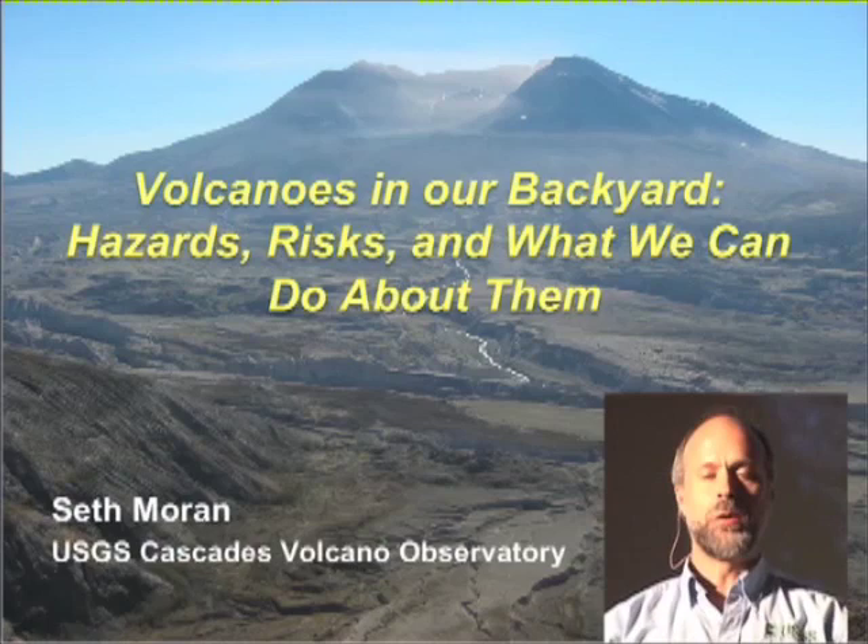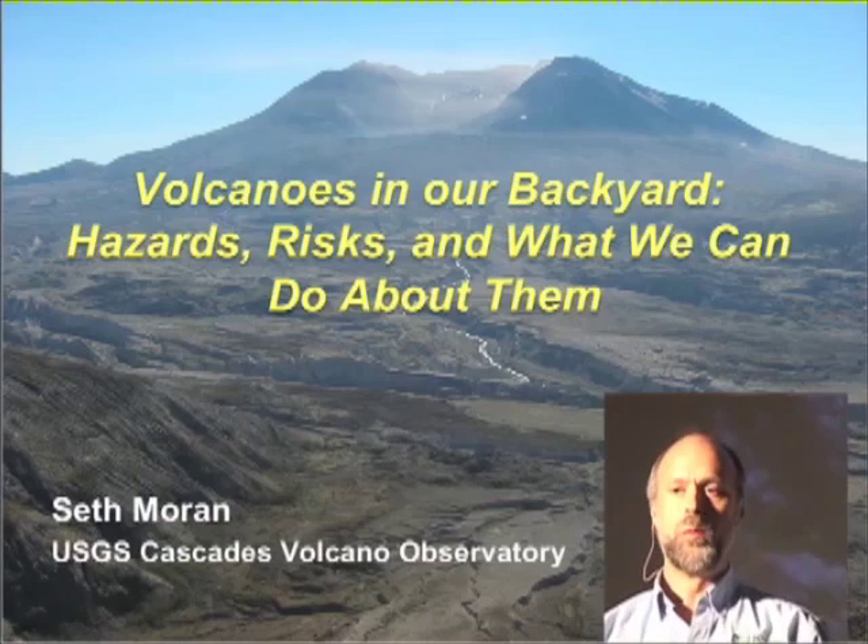What I'm going to talk about tonight is the concept of volcanoes in our backyard - what are the volcanoes that are out there, what are the fun ones, and what are the ones that we need to worry about a little bit. One of the things I hope you leave with tonight is a sense of what the hazards are associated with volcanoes in general, but also particularly in our neck of the woods.